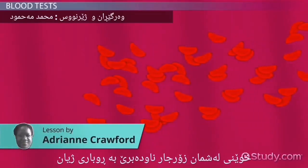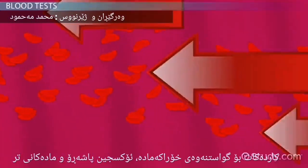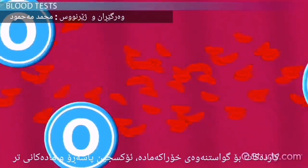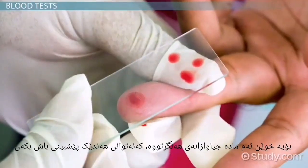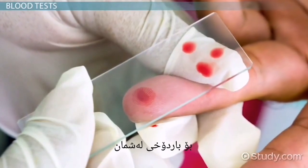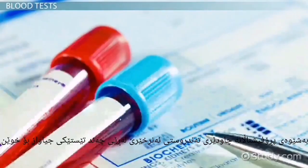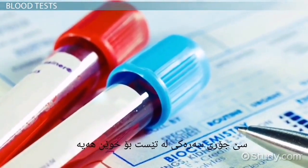Our blood is often referred to as the river of life. It serves as a highway for transporting nutrients, oxygen, waste, and other materials through the body. Since the blood carries these different substances, it can give some very good insight into the status of our body. One way that we as healthcare professionals evaluate the body is through different blood tests.